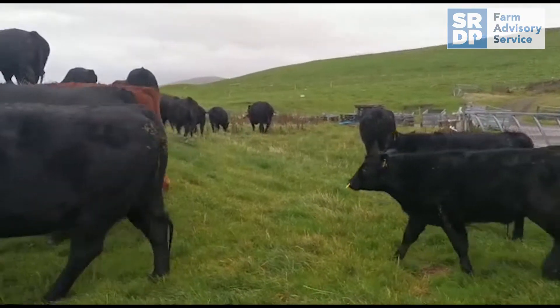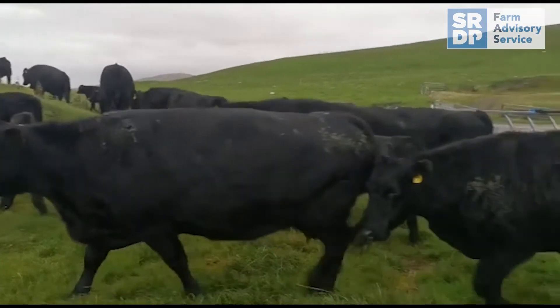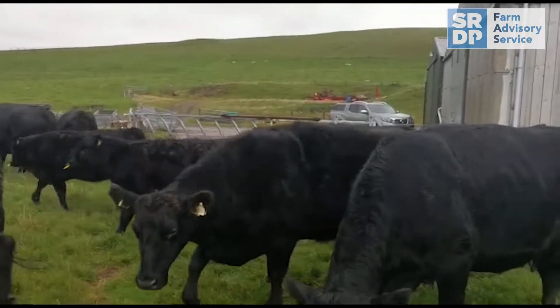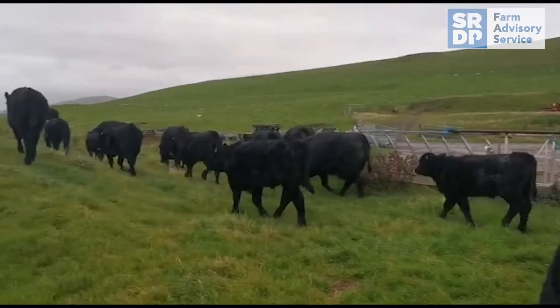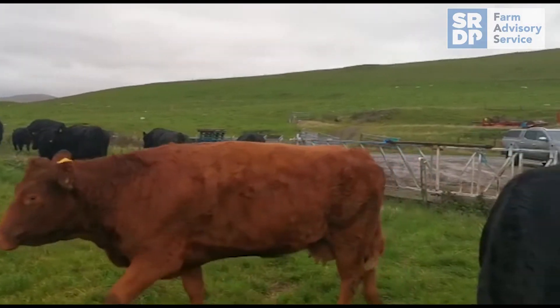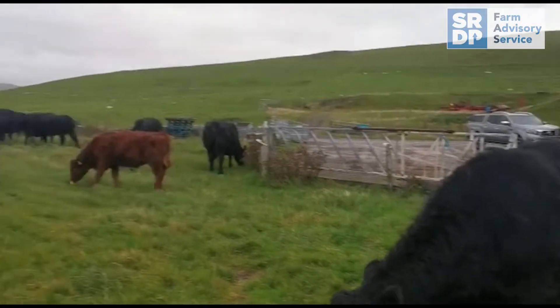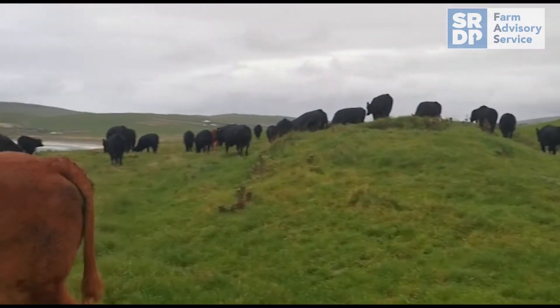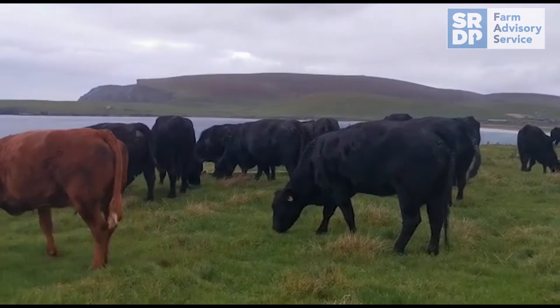Weighed these calves and body condition scored the cows on the weigh day. The calves are weighing just about 300 kilos. Most importantly for us, the cows are averaging body condition score 4, and we can really use that condition going into winter as a way to cheapen their rations.